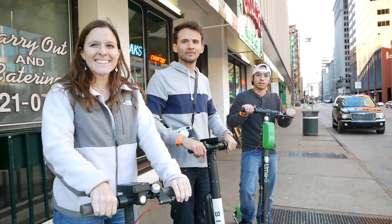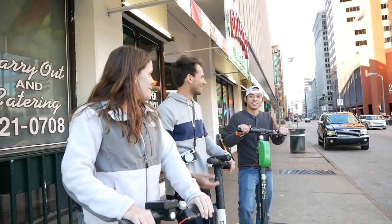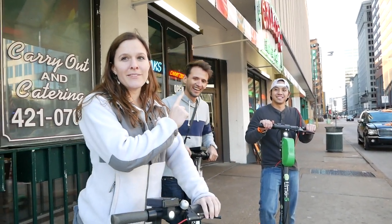What is your opinion between Lime versus Bird scooters? Which one do you prefer? I'm all about the Bird. Well, this is our first time ever renting these, but the Limes seem to be faster.